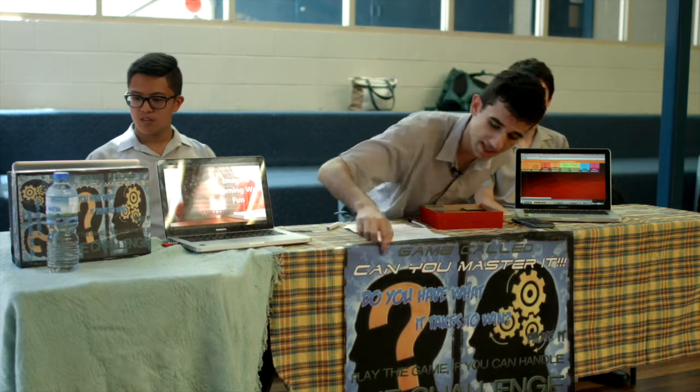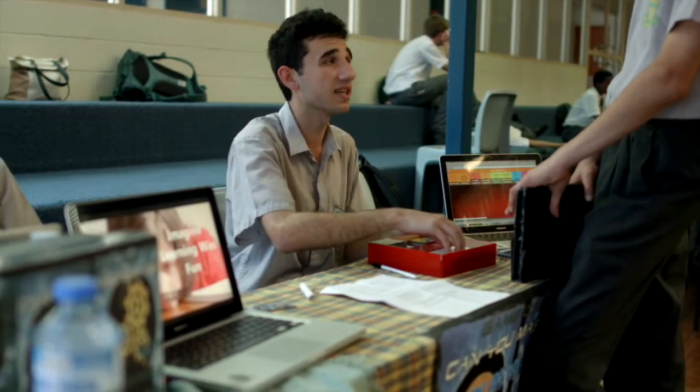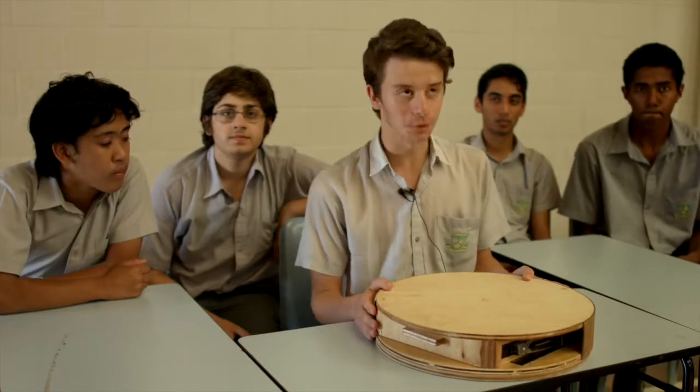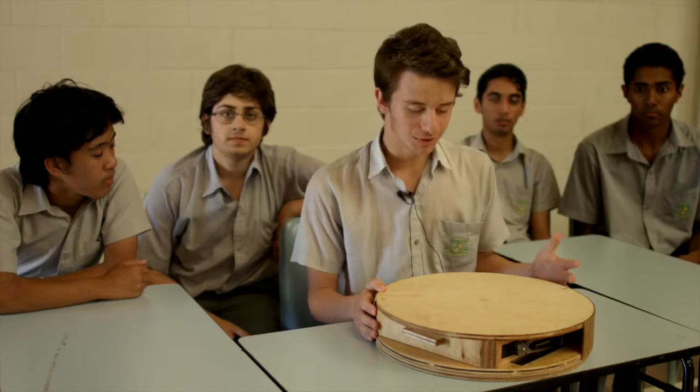We made a board game and an app version — it's called 'Can You Master It?' It's a good game for learning and helps kids with their understanding. Innovation means inventing something new to help society, make it better, and improve the world — that's what innovation means to me.